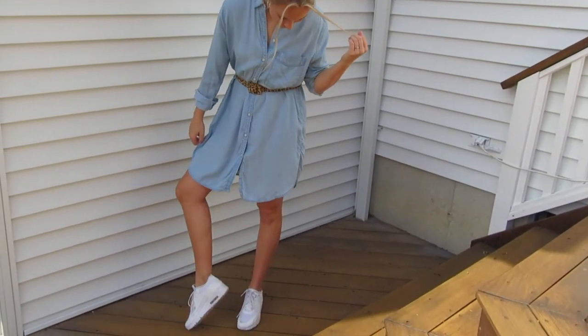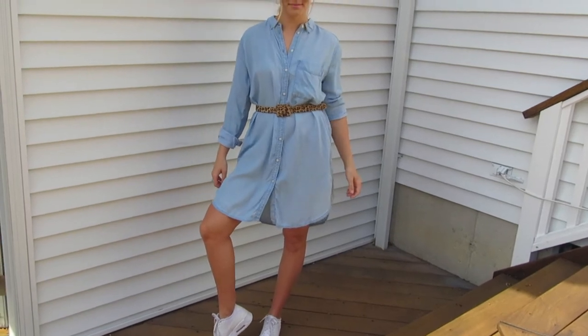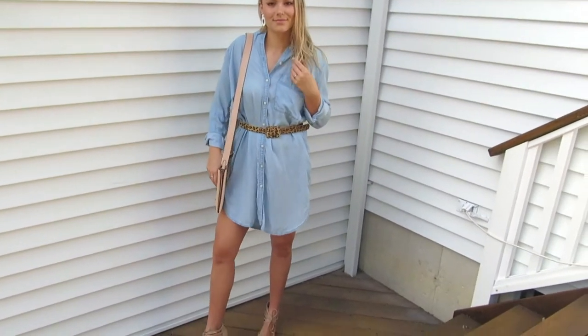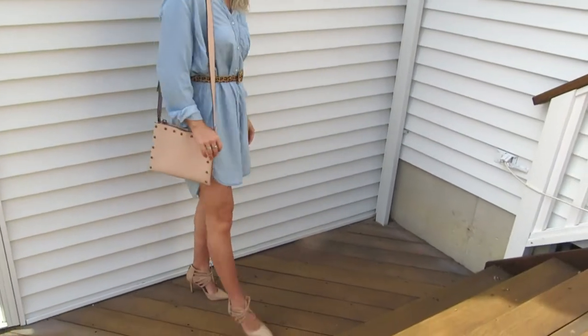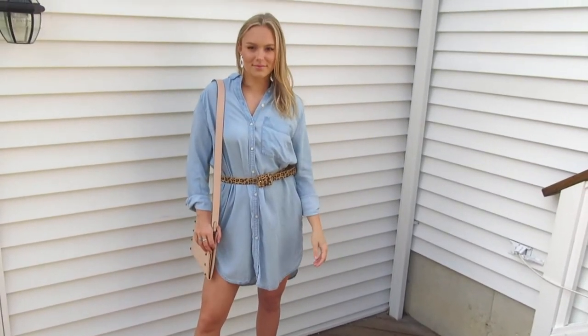Here I put a loose oversized mock dress shirt with a cheetah belt, white Nike Air Max, and small silver hoops. If you ever wanted to dress it up a bit, throw on a pair of heels and add a cute bag.